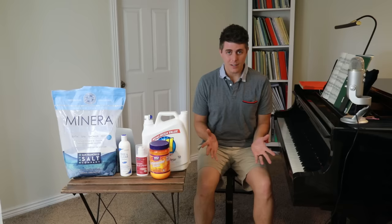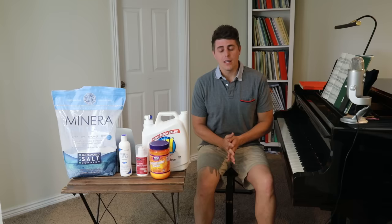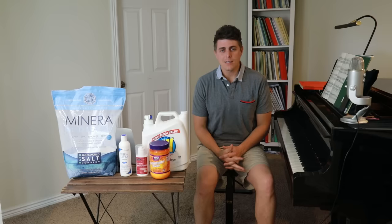Hi everyone, this is Josh with Josh Wright Piano TV. Today's episode is completely different than usual. As you'll notice I'm in a t-shirt and shorts, and today is all about overcoming eczema, something that has been a huge burden in my life and I hope it can help some of you out there.